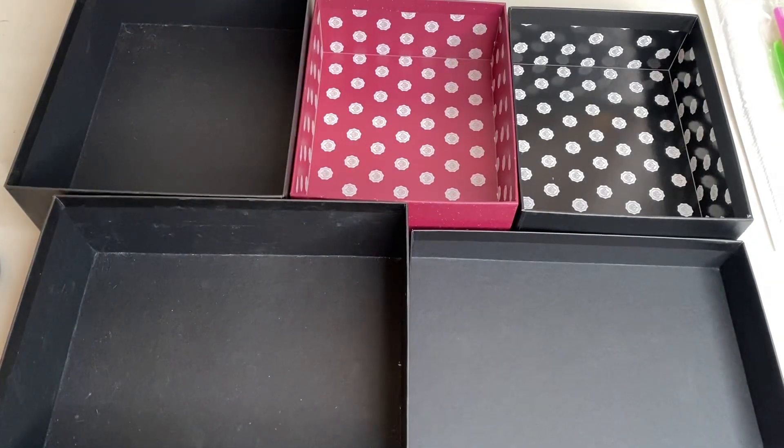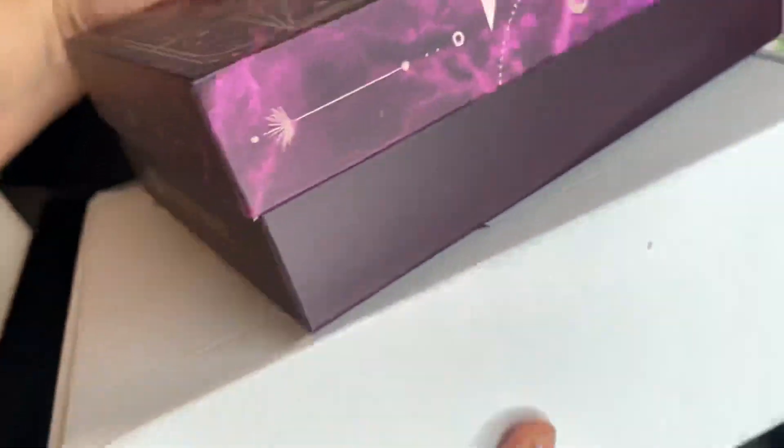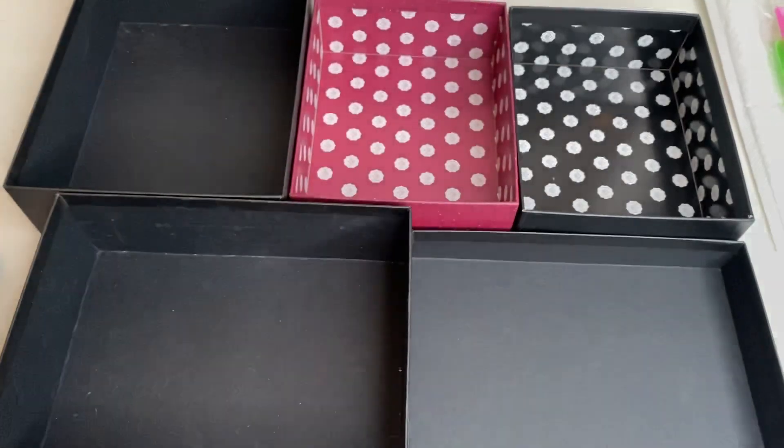Hi guys, welcome back to my channel. Today we have my beauty entries for October 2022 — and I have only got two boxes of products coming into my collection this month. If you're new to my beauty entries, at the end of each month I go through all my beauty products that have come into my collection, usually through beauty boxes and sometimes purchases, and I break it down into five categories: hair care, makeup, skin care, body care, and miscellaneous.